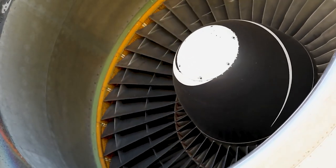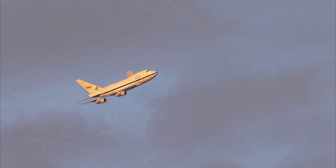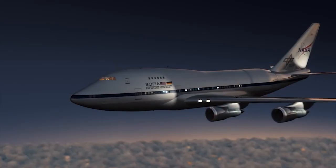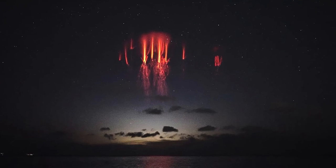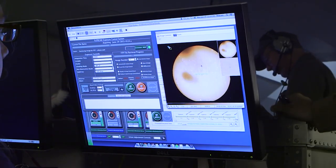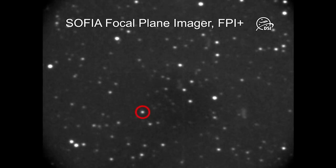SOFIA commenced its operations in 2010 and became fully operational by 2014. Over 12 years, it completed 291 flights before retiring in 2022. Throughout its tenure, SOFIA made numerous groundbreaking discoveries, including confirming the existence of the hypothesized molecule helium hydride, believed to be the first molecule to exist in the early universe. SOFIA's exceptional mobility enabled it to capture transient events such as observations of the Pluto occultations in 2011 and 2015, providing crucial insights into Pluto's atmospheric structure and composition, ultimately contributing to the success of the New Horizons probe mission to Pluto.